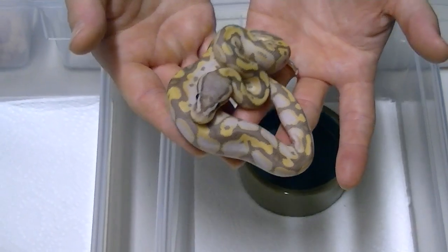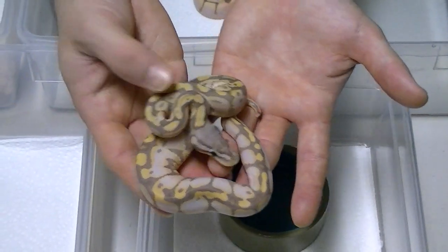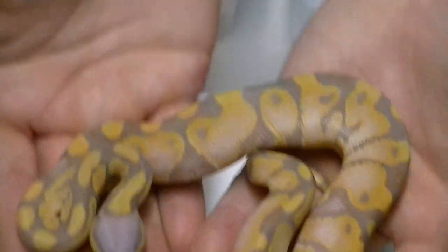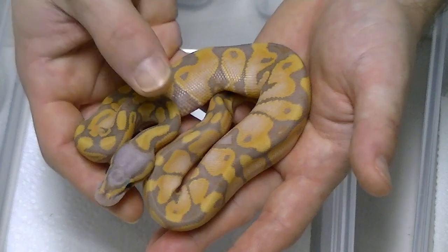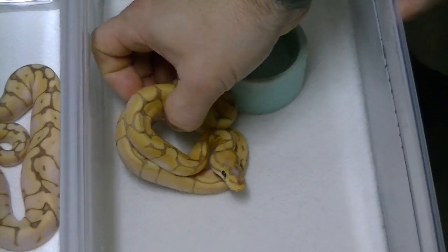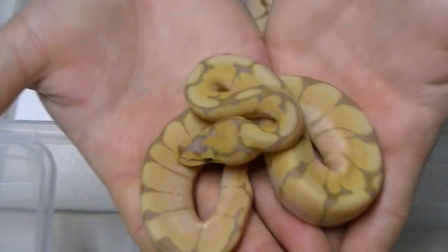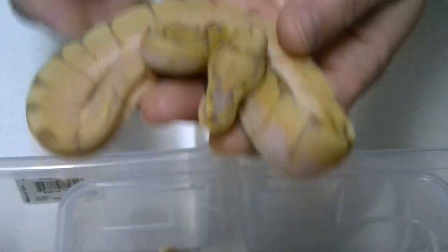I believe I have him listed up for $3,750 — pastel banana male. Here's a single-gene banana male. This guy's glowing. We have him listed up for $3,250. Now the male — this is our holdback. We're not going to get rid of this one because out of the clutch, we did hit a female banana and it's a spider. So we got a spider female here — gorgeous, and it is a girl, so we will be keeping her.